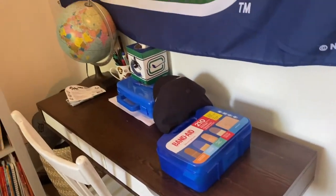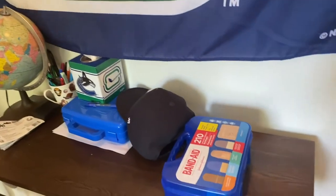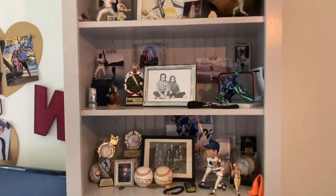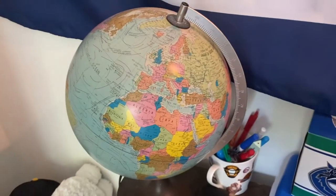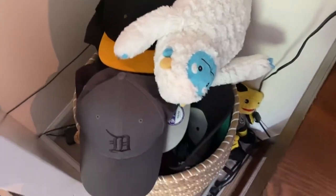Here's my desk where I sometimes film videos — like my ranking videos, series previews, and whiteboard videos. I set my camera up here. There are some photos you can look at, a few books on the bottom shelves, a globe, and some other items.